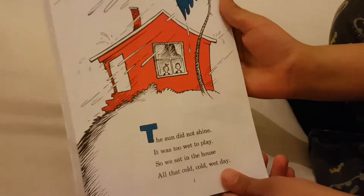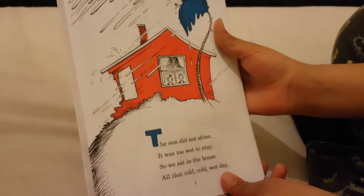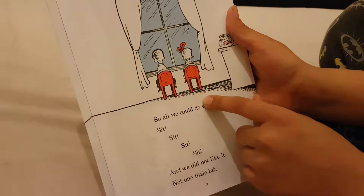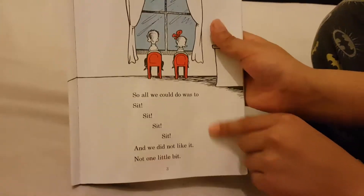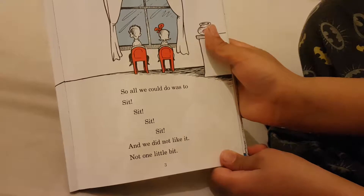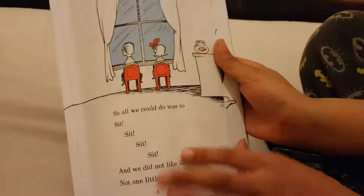So now this is a girl and a boy sitting in a house. They're sitting in their chairs and watching outside. They really, really, really want to play outside. They hate sitting on their chairs, sitting still, and they don't like it a little bit.